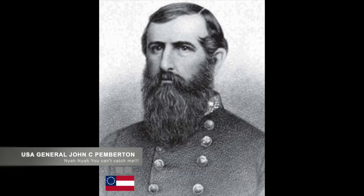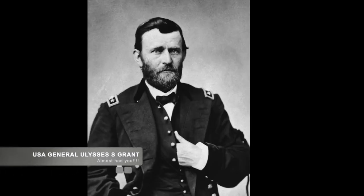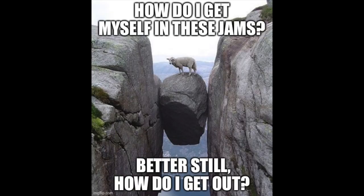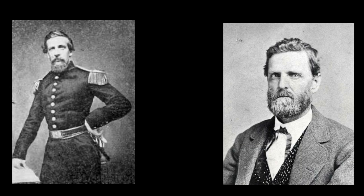Confederate General Pemberton and his forces had successfully escaped Ulysses S. Grant's grasp at Champion Hill when they reached the Big Black River Bridge over the Big Black River. Once they had reached a space they could breathe, Pemberton realized that Grant was going to follow him. Needing to set up a defensive force, Pemberton appointed Confederate Generals Bowen and Vaughn with their respective troops to hold the east bank of the river.